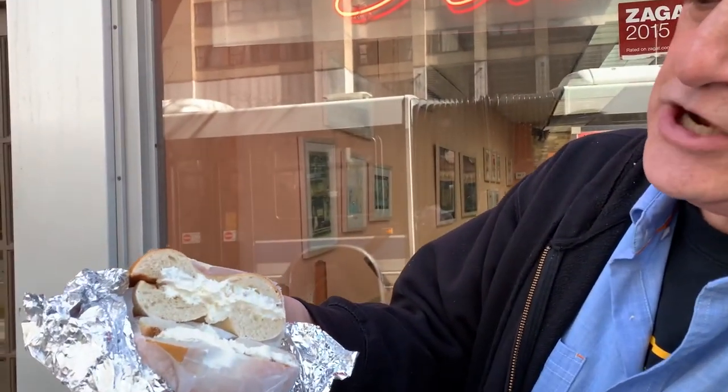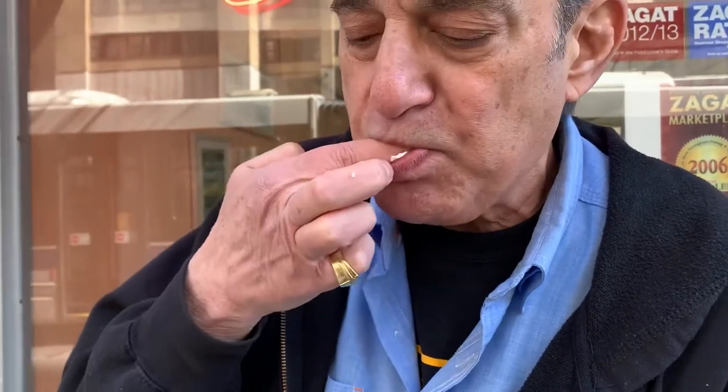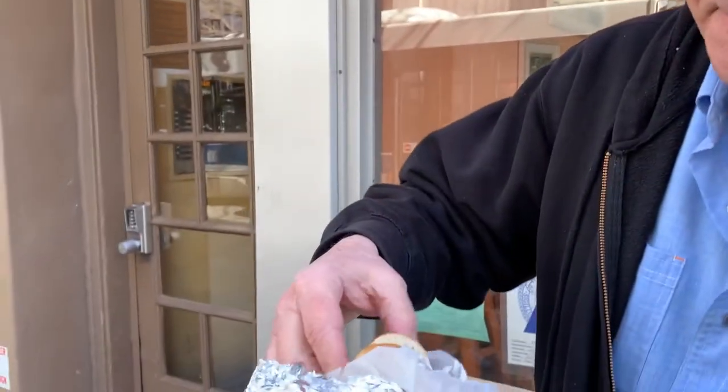One bagel toasted with cream cheese. Double wrap to make sure it stays nice and warm. Cream cheese to bagel ratio — not bad, almost a little bit much, but we're still happy with that. That ain't Philly. The spill factor — not to be avoided, but again, too much cream cheese. The cream cheese is very sweet, and the toasting really didn't do very much. But it's a nice bagel.